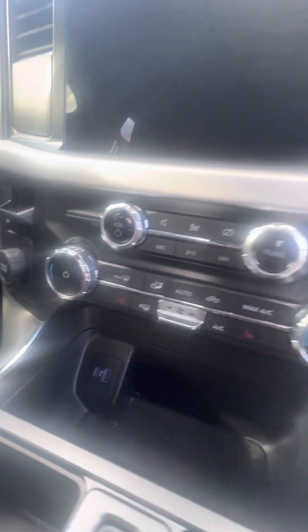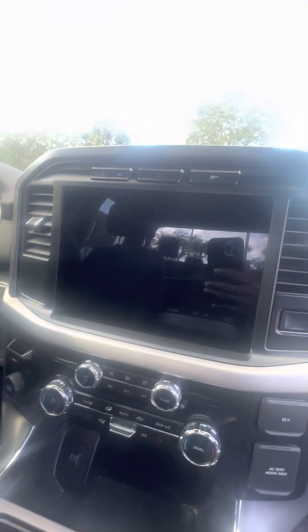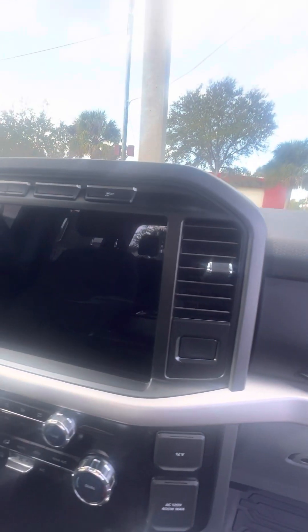Heated seats in the front row. Dual air conditioning zones. Look at this big screen that you can touch and use to look out your back for the rear view camera.